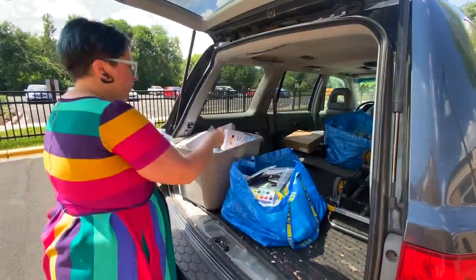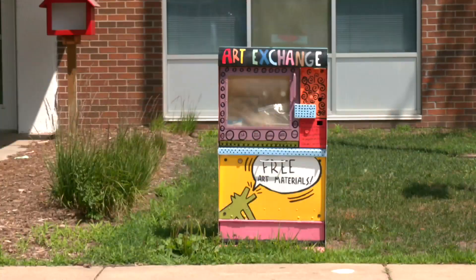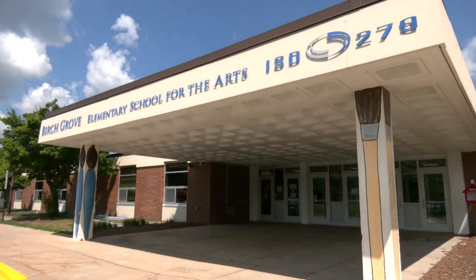Using donations, she puts together art supply kits and refills the box daily. I really like it because it's free — you can get whatever you want from it. Avery named the Birch Grove box 'George Bobcat Rocket': the remembrance of George Floyd, the Bobcat is the school mascot, and she has no idea where she came up with the rocket part.